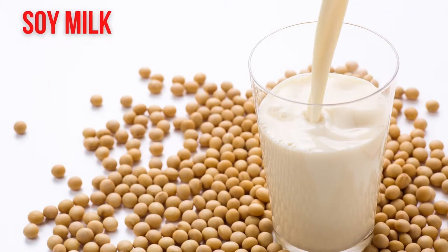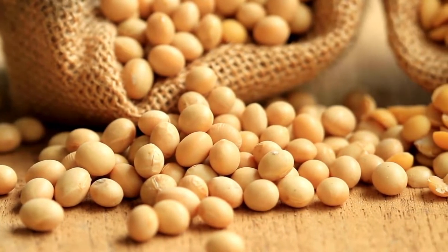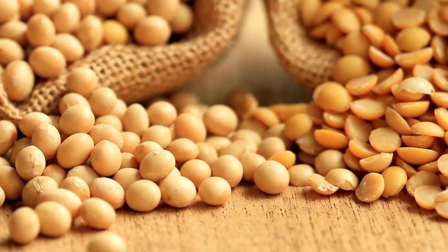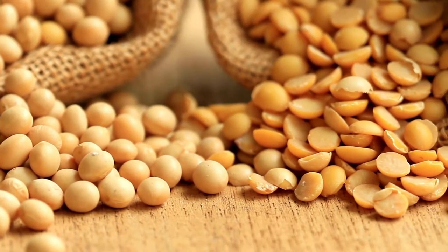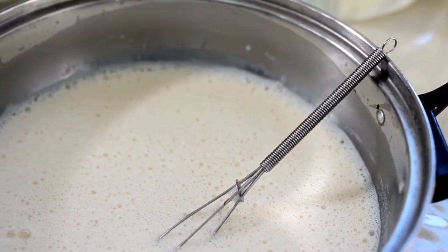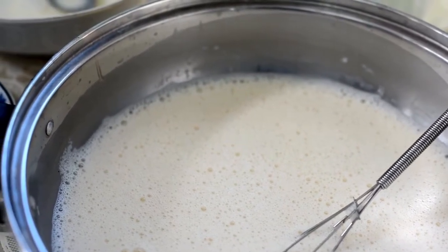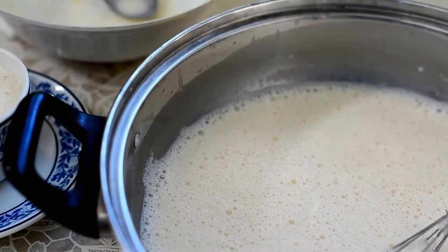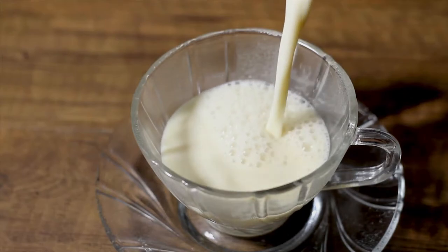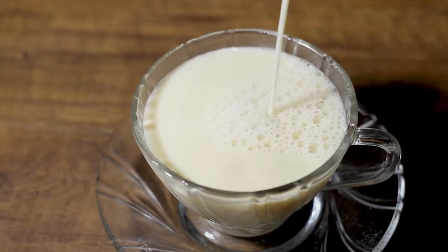Soy milk is made from soybeans and filtered water. Like other plant-based milk alternatives, it may contain thickeners to improve consistency and shelf life. One cup of unsweetened soy milk has about 80–100 calories, 4 grams of carbohydrates, 4 grams of fat, and 7 grams of protein. Because it comes from plants, soy milk is naturally free of cholesterol and low in saturated fat, and it contains no lactose. Soybeans and soy milk are a good source of protein, calcium, and potassium.